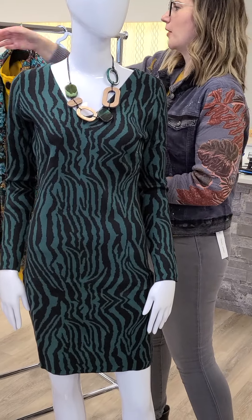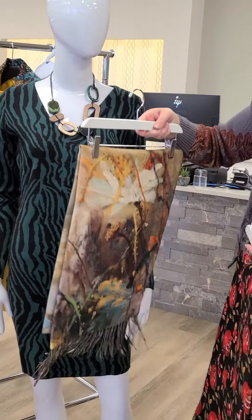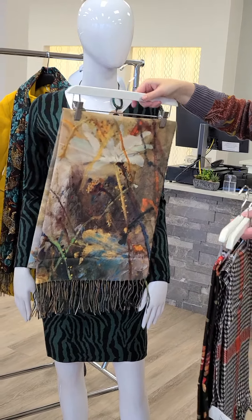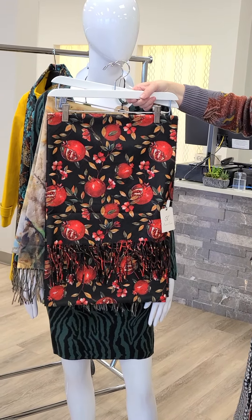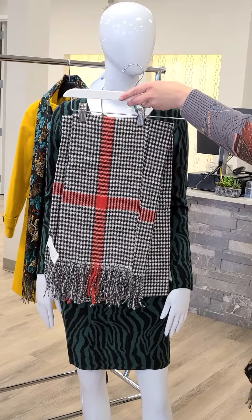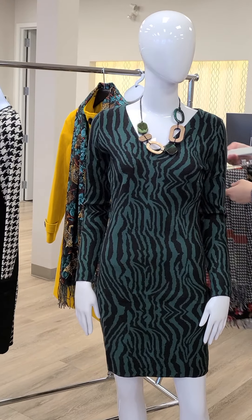The other scarves to talk about from Smashed Lemon — you'll love the quality, they feel amazing. We've got this beautiful one that looks just like a painting and would go great with that yellow jacket. We've got the pomegranate with a little pop of red, and a more traditional piece as well. Absolutely fantastic scarves, now in stores.